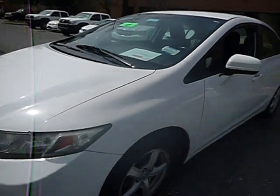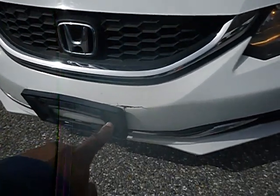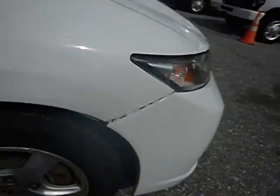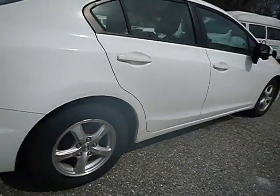It does have some minor dents. A dent right there on the front fender. A little crack on the front bumper. True mechanical conditions are unknown. Scrape down there on the passenger side.